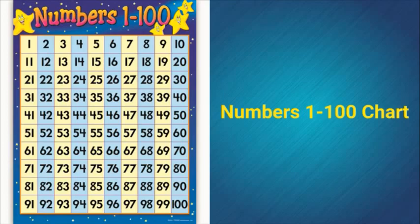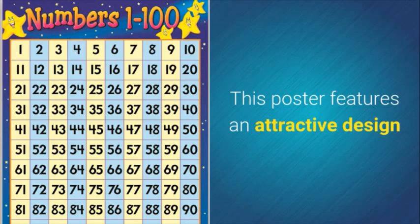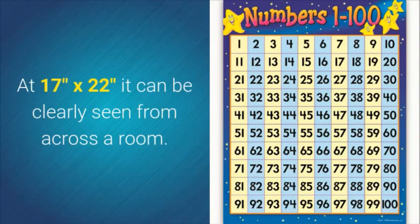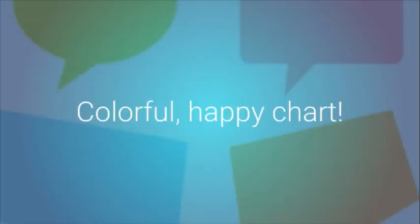Numbers 1 to 100 chart — teaching students to count is easy with the numbers 1 through 100 chart. This poster features an attractive design that would brighten the wall of any first or second grade classroom. At 17 inches by 22 inches, it can be clearly seen from across the room.